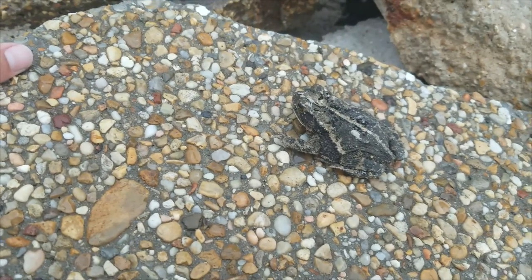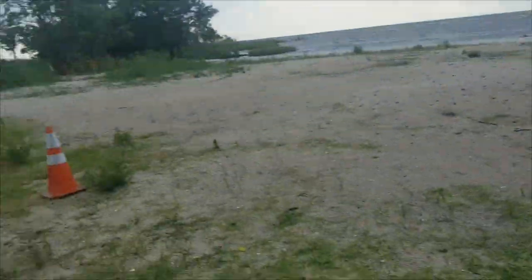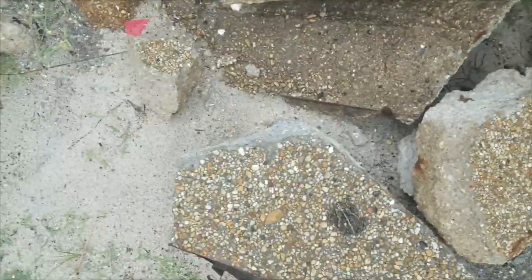One thing I did notice though is there's just a whole bunch of litter everywhere. It's just really sad to see, because there are just beautiful, beautiful freshwater beaches and they're just littered with trash. But it's not too bad — we're gonna keep going and hopefully we'll see something really cool. I'll check back in with you guys in a bit.